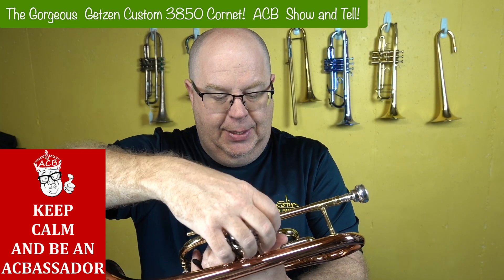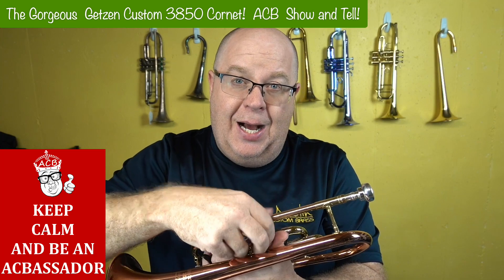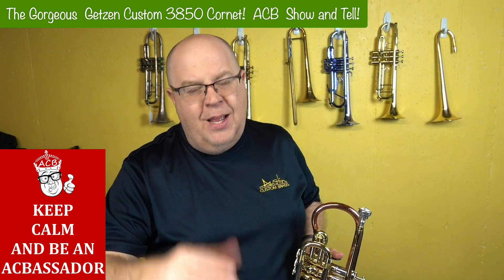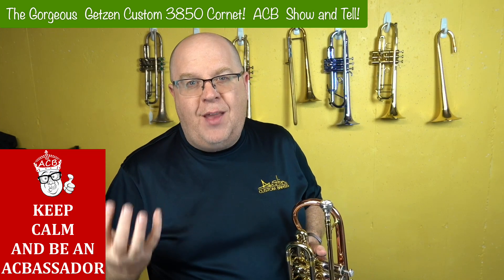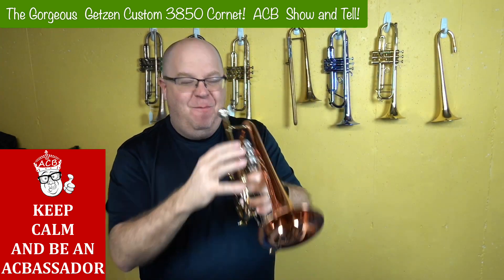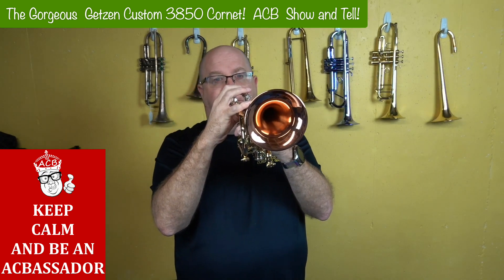Let me pull out a valve and show you. Look at that — it's like they haven't even been broken in. So whoever is going to get this horn is going to be able to break this in. Now, if you don't know about the Getzen 3850, this is a large bore British brass band cornet. This is a B cup that I'm using right now, and if I just play something like the beginning of that Bellini Norma — that was just nice and smooth with this B cup. I'll do a little articulated things, but then I put a deep cup in and it gives you this incredibly rich and beautiful sound.